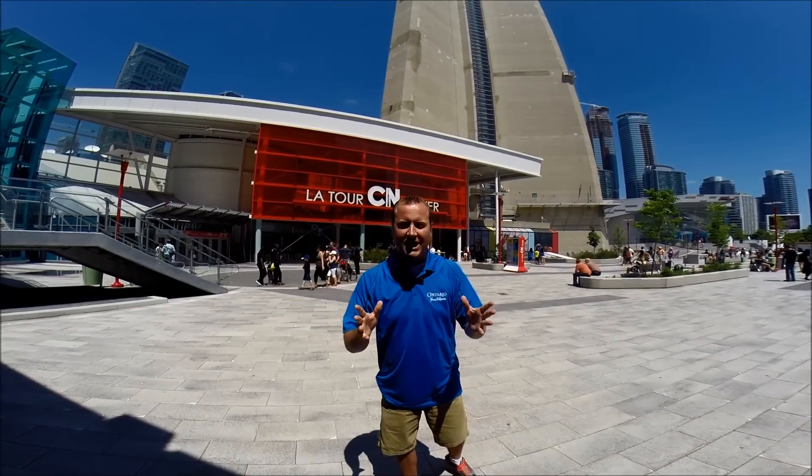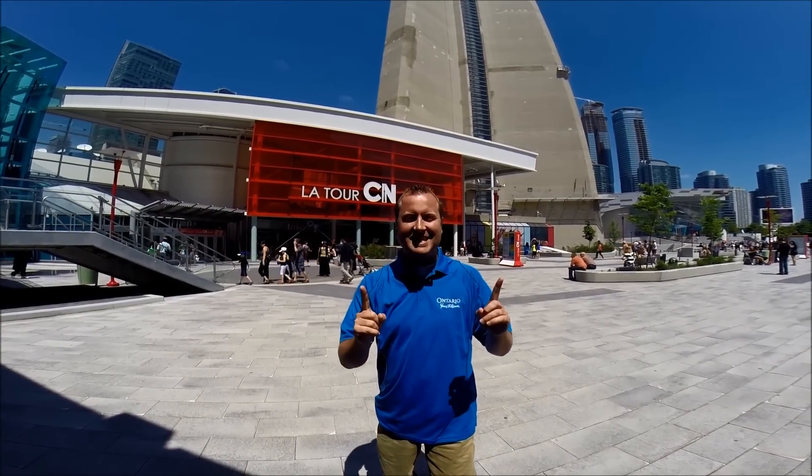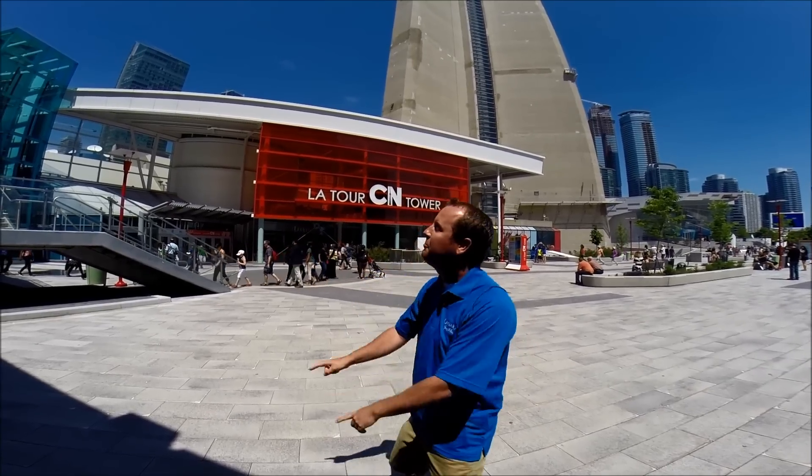We're here at the CN Tower to do the Edge Walk. It's 1,168 feet in the air, so time to get suited up.